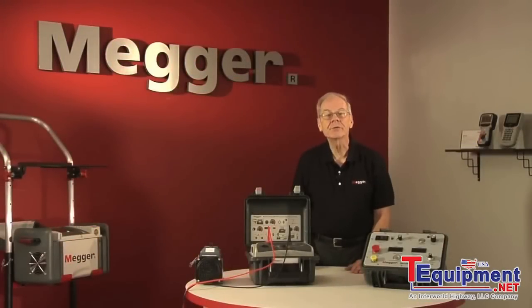Hello, and thanks for your interest in insulation testing above 1 kV. I'm Jeff Jowett, Senior Applications Engineer here at Megger.